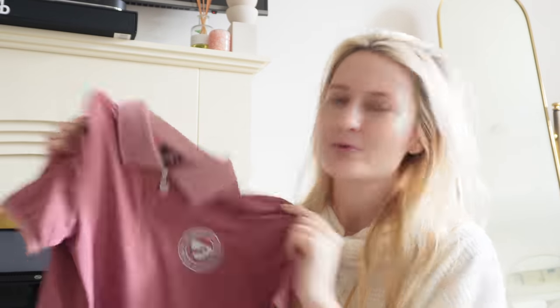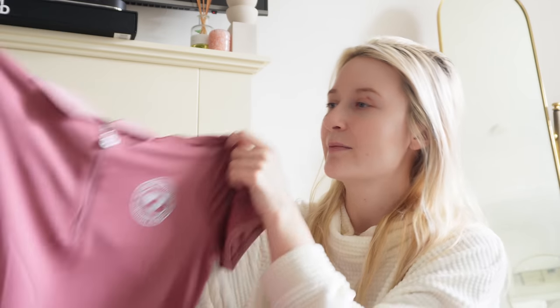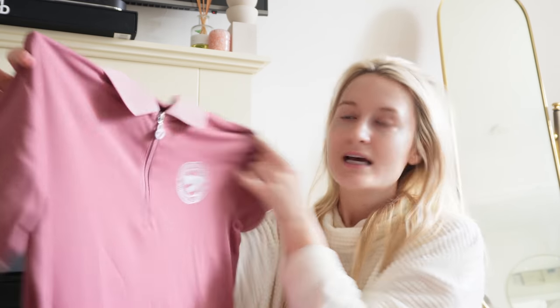This next piece is kind of like a hybrid between a base layer and a polo shirt - very thin and airy in a lovely burnt pink colour. Online it looked like a burnt red but actually it's more of a dusky burnt pink. It's a really, really pretty colour in a short sleeve.